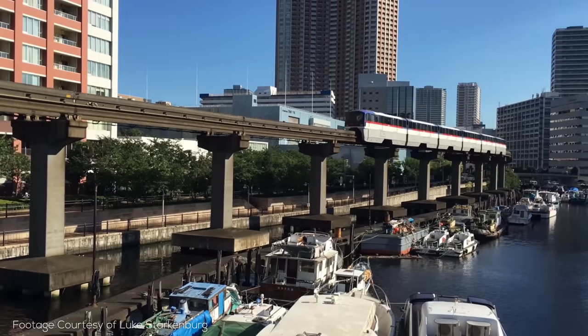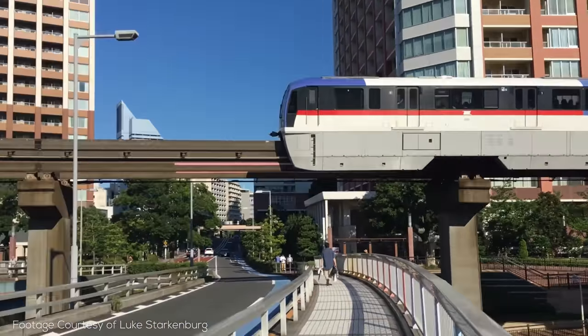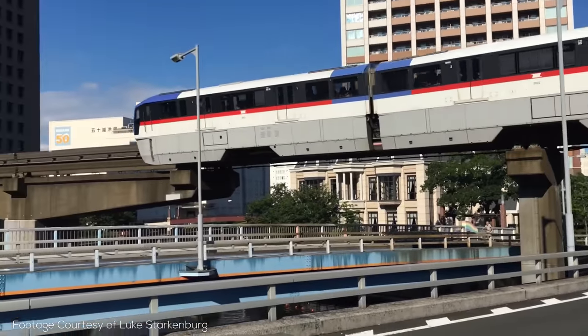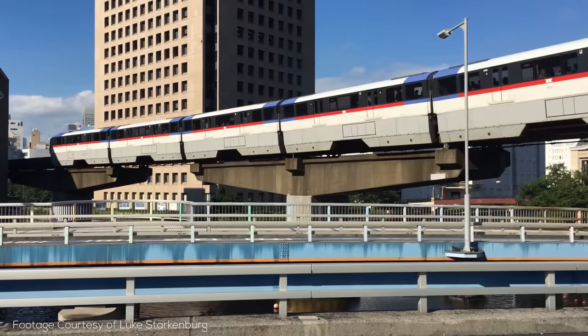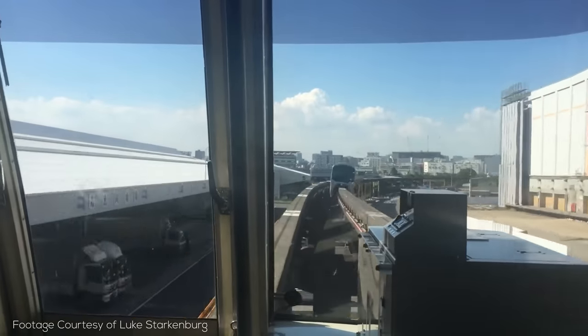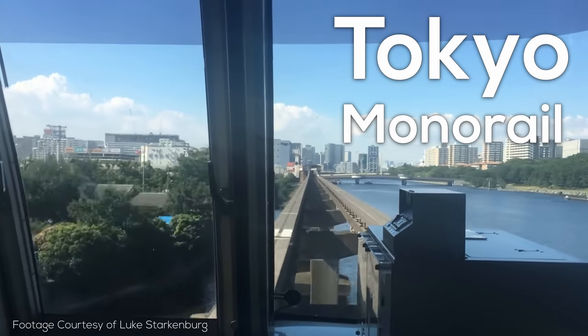There are few monorails so cool, historic, and just overall useful that they justify a full YouTube video. But this one does, so I want to tell the story of a great transit project which has evolved with the times, as well as a changing city, and how I learned about all of this stuff in the first place. On the way, I'll teach you a bit about rail service planning, capacity, and even more.